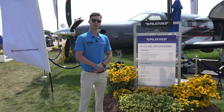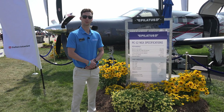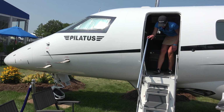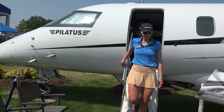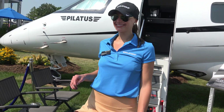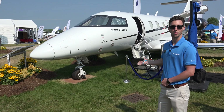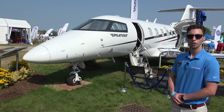If you'd like to know more about the PC-12 NGX or the PC-24, go to PilatusAircraft.com or follow us on any social media. Thank you. Thanks for watching.